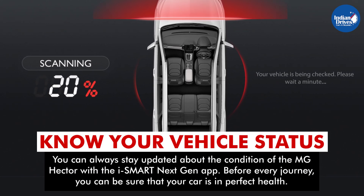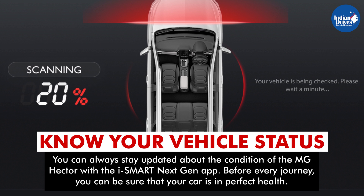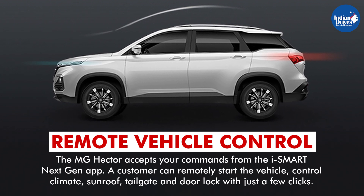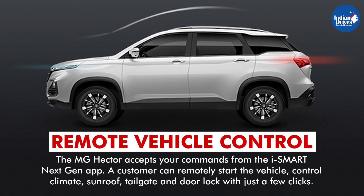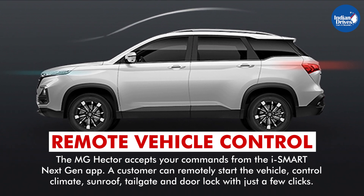Know your vehicle status. You can always stay updated about the condition of the MG Hector with the iSmart next-gen app. Before every journey, you can be sure that your car is in perfect health. Remote Vehicle Control: the MG Hector accepts your commands from the iSmart next-gen app. You can control the temperature, sunroof, tailgate, and door lock with just a few clicks.